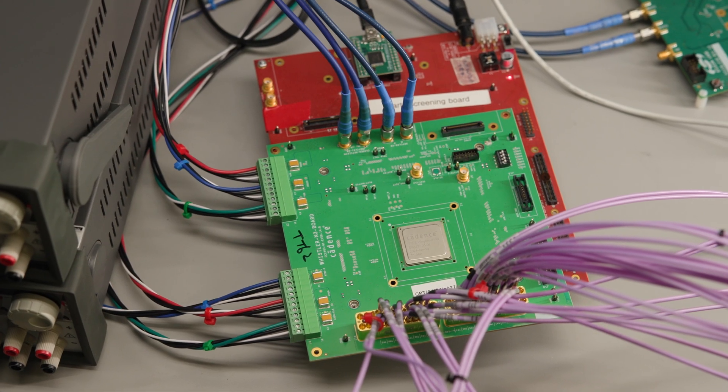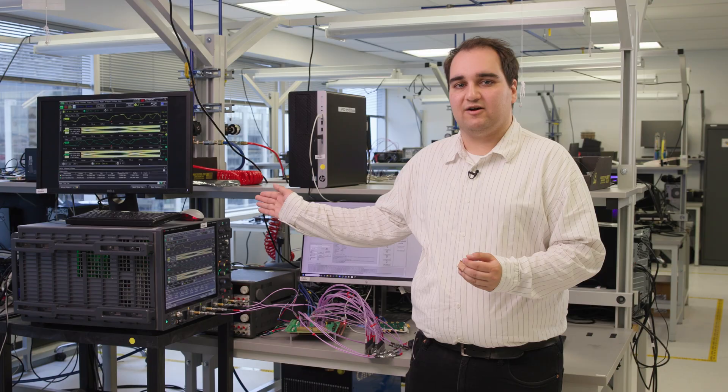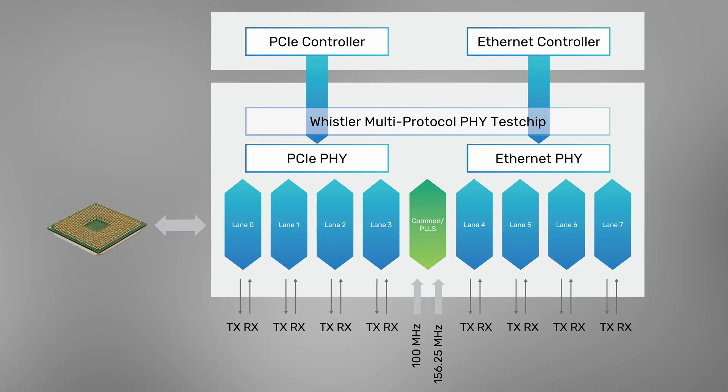The board right now is configured in external loopback, save for two lanes which are going to this Keysight UXR oscilloscope. I will be controlling the board using this interface behind me here to emulate the signals usually sent by the controller. For this demo, the PCIe side of the PHY will use PLL0 to lock to a 100 MHz reference clock signal, while the Ethernet side of the PHY will use PLL1 to lock to a 156.25 MHz signal.